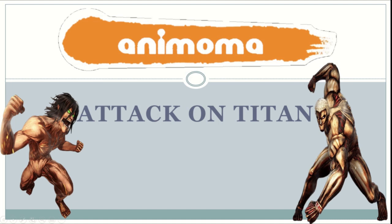Hello, this video is brought to you by Anemoma. This is the Attack on Titan medical lecture.